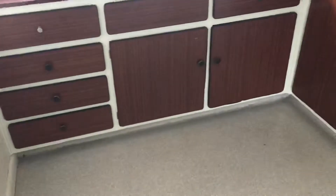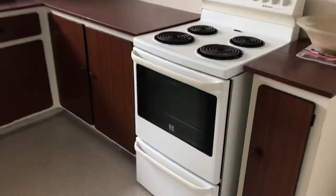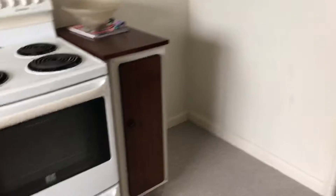We'll go through into the kitchen — just a standard kitchen for a two bedroom flat really. A few cupboards, good working space, oven, ventilation up on the ceiling, space for a fridge, and some more cupboards. So that gives you an idea of the kitchen.